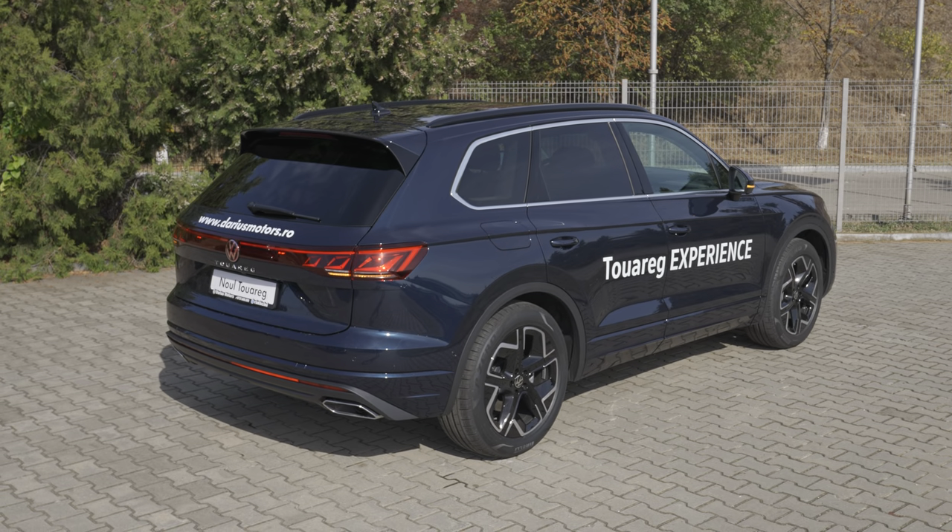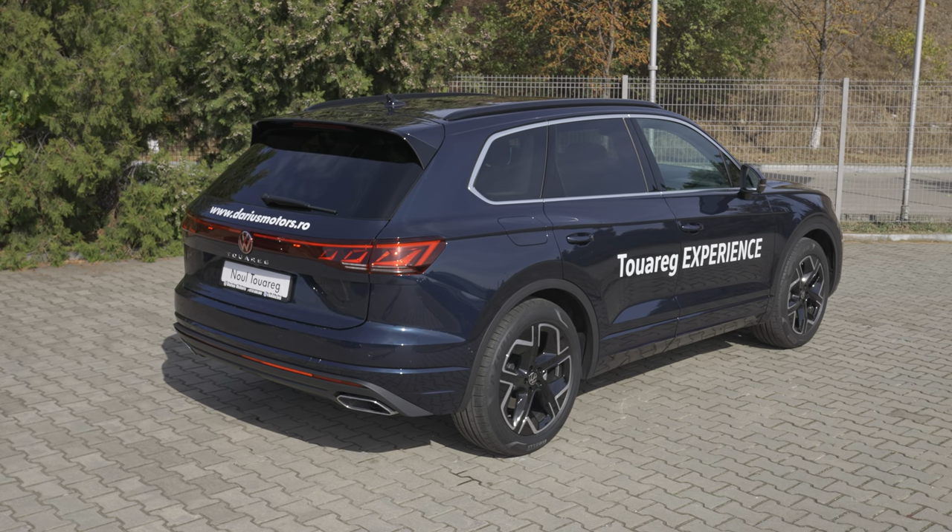Hey guys, welcome back to a new video. Today we are with a brand new Volkswagen Touareg 2024. We have the new multimedia system, and in this video I want to explain the multimedia system, the new digital cockpit, and the head-up display, so you can get an idea about them. Let's start.